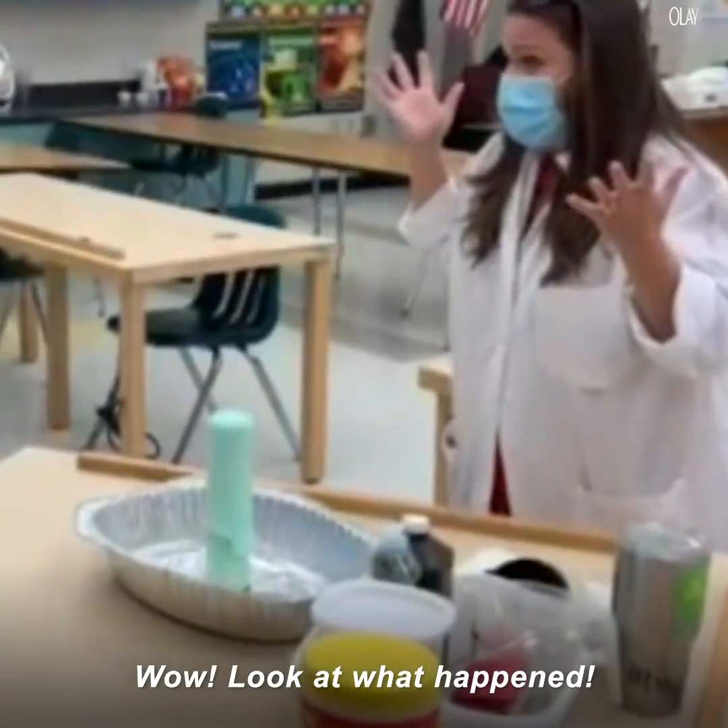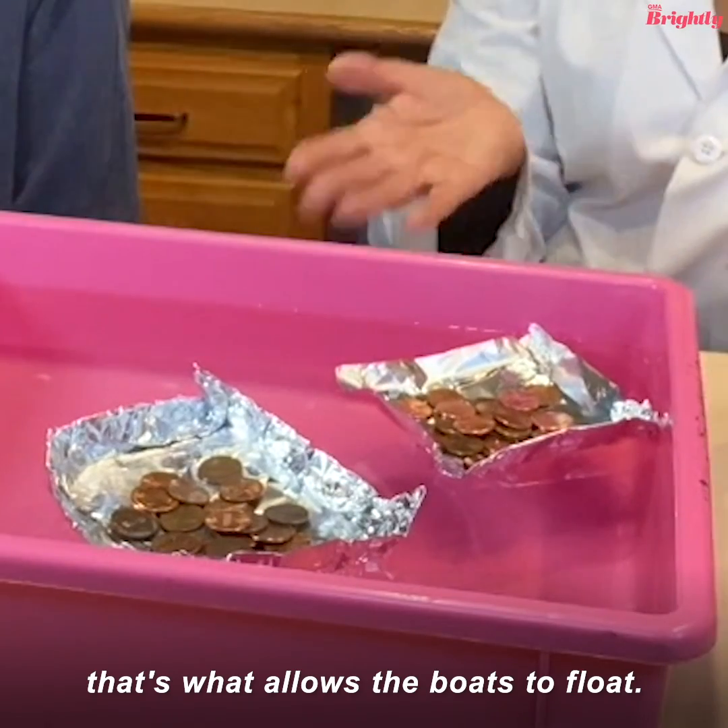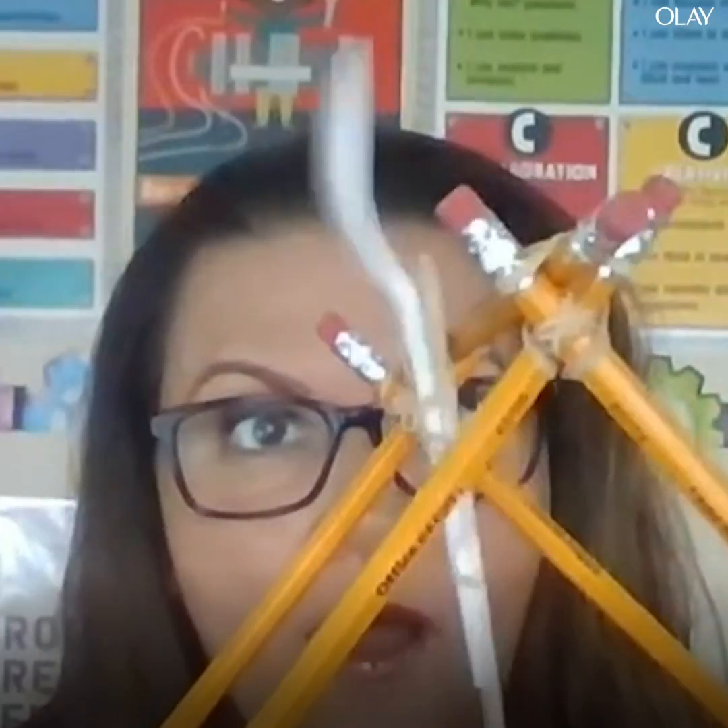Wow, look at what happened! The water is heavier, so that allows the boats to float. Once I let go...